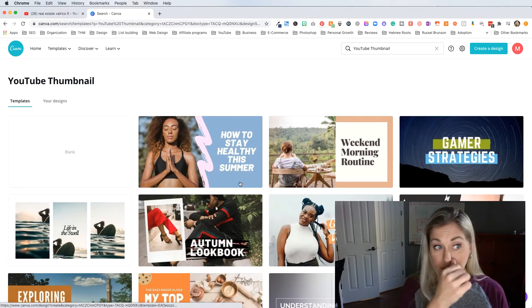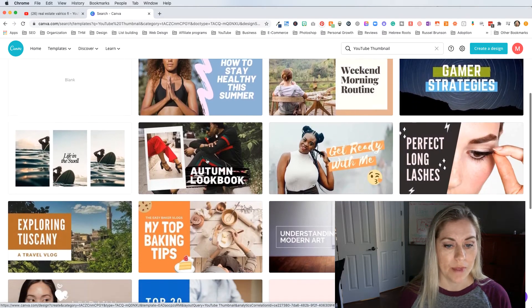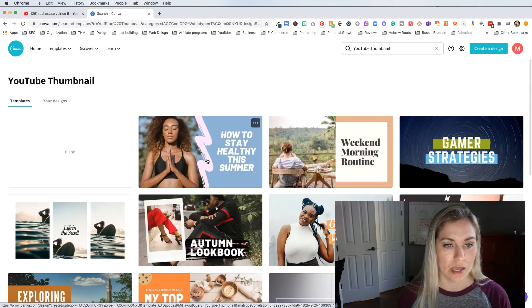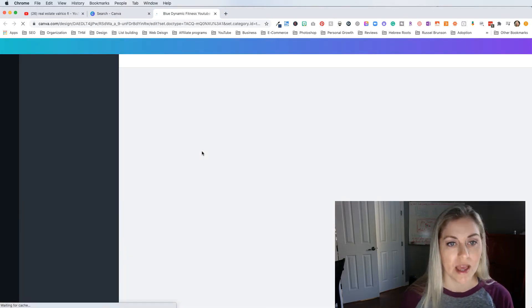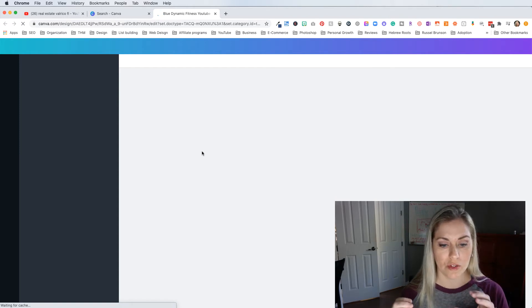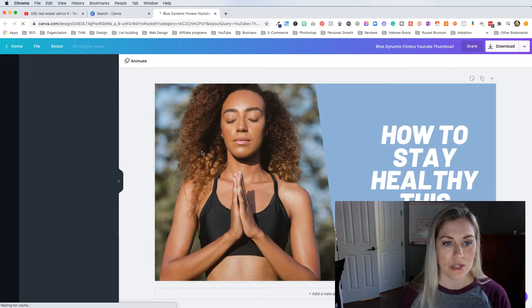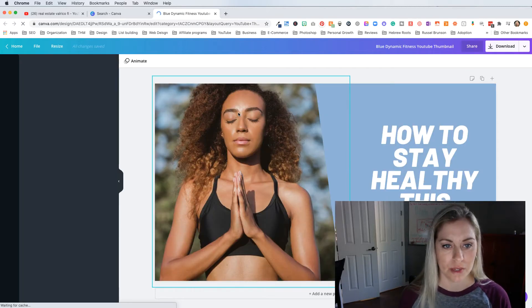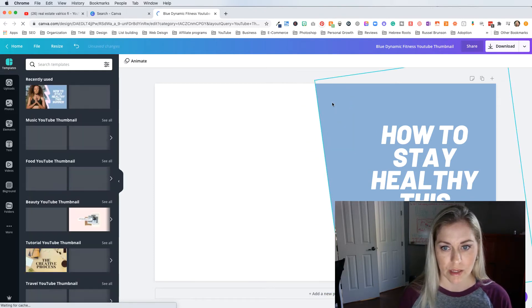It's going to give you a bunch of ideas they have for YouTube thumbnails. What I'm going to do is click on any one of them — it doesn't matter because I'm not going to use anything they have. I'm just going to use this as the template for the size, because they have the correct YouTube thumbnail dimensions pre-laid out for you. So I click on that and then I delete the pictures they have. I'm going to go in here and just highlight and delete.